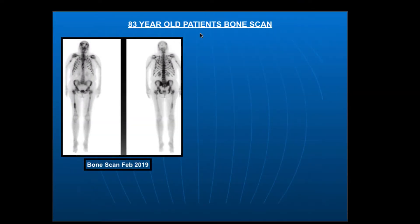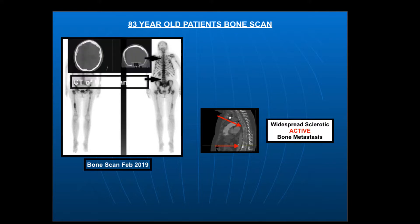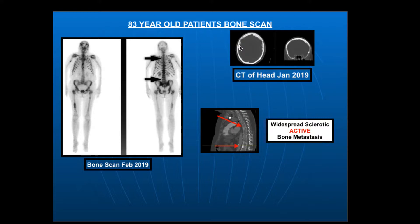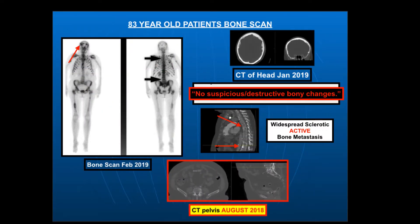She had a bone scan in February 2019. A bone scan is another functional scan — instead of looking at sugar metabolism, we're looking at calcium phosphate actively responding to the cancer. All of this is terribly abnormal: she's got metastasis throughout the skeleton, an early one in the left femur, one in the right humerus. Going back to the December CT, there's active cancer throughout the spine. Now going back to the brain scan from January — this is the bone window. The radiologist's report states 'no suspicious or destructive bony changes,' yet very clearly there are gross abnormalities. This didn't happen between January and February — it was there and was missed on the radiologist's reading.